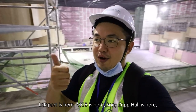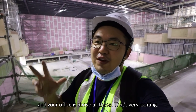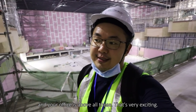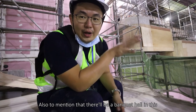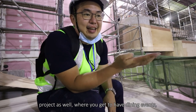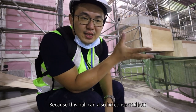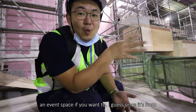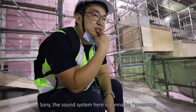Imagine this: LaLaPort is here, MGB is here, Zapp Hall is here, and your office is above all this. That's very exciting. There will also be a banquet hall in this project where you get to have dining or corporate dinners, because this hall can also be converted into an event space. And if it's from Sony, the sound system here is going to be exceptional.